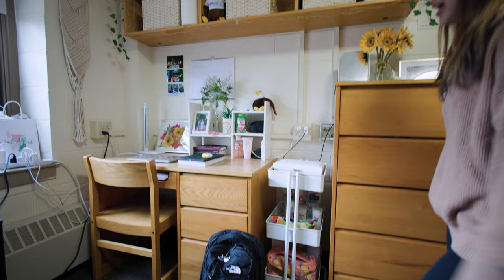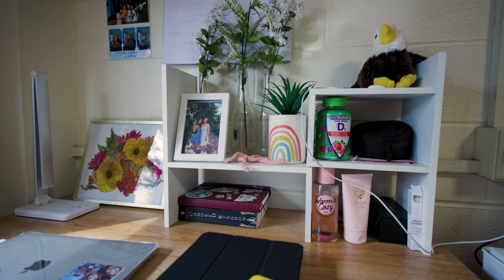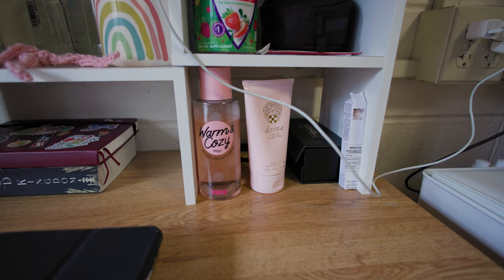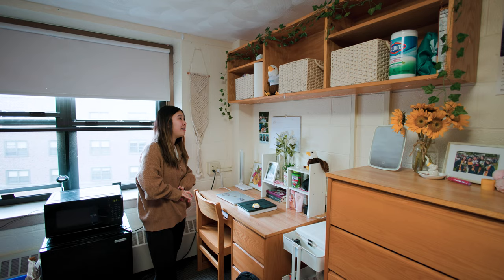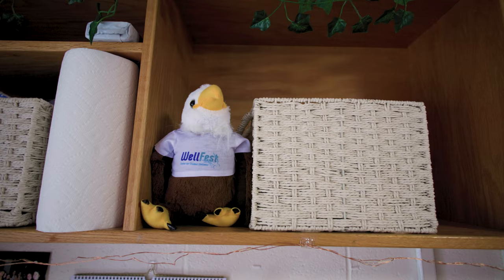And then moving on, we have the desk that BC gives you and I find that there is so much space to put your work on, eat, do whatever you want, your makeup. And then moving up we have this shelf which is also a lot more space — I have my bins to organize all my snacks and food and plates and utensils and all that.